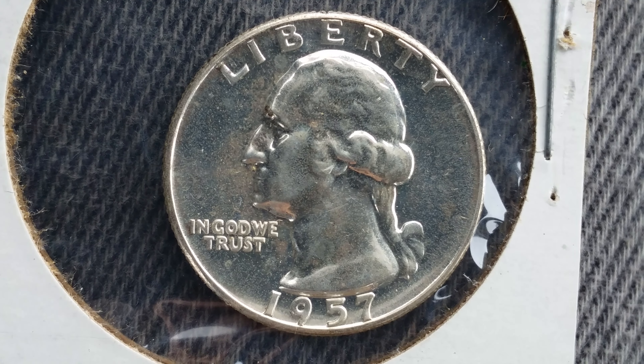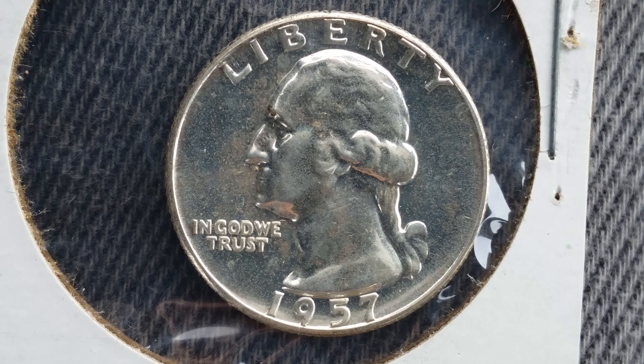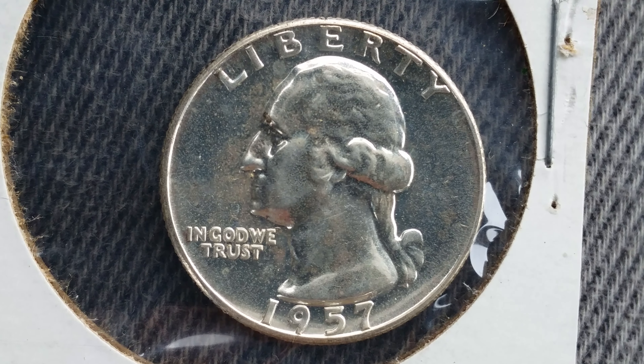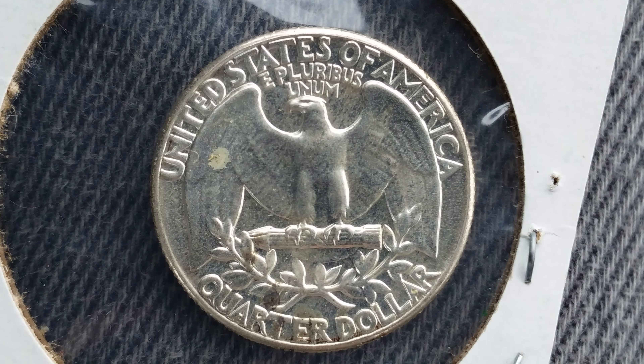The silver melt at the time of this filming, which is July of 2019, is two dollars and 71 cents. This is a look at the front of the coin, or what's known as the obverse. Let's go ahead and take a look at the reverse of the coin — beautiful eagle back design.